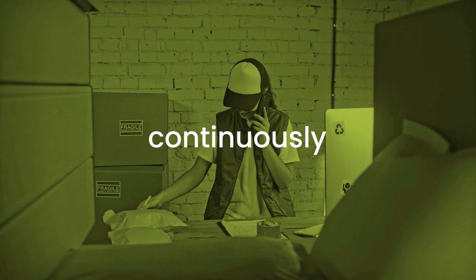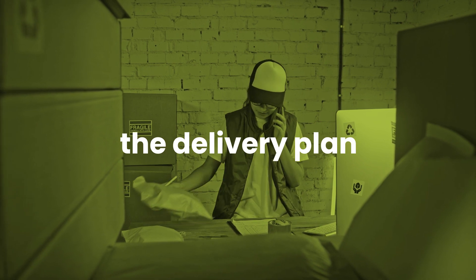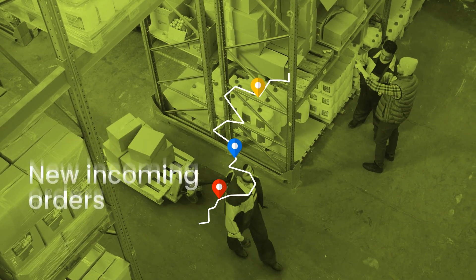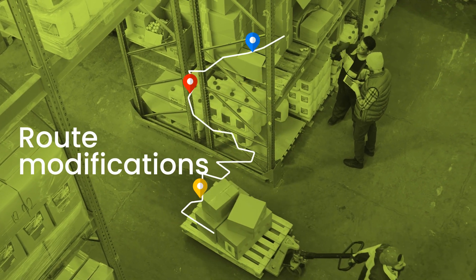The system continuously updates the delivery plan to suit manual or automated changes that happen in real-time, such as delays, new incoming orders, route modifications, and more.